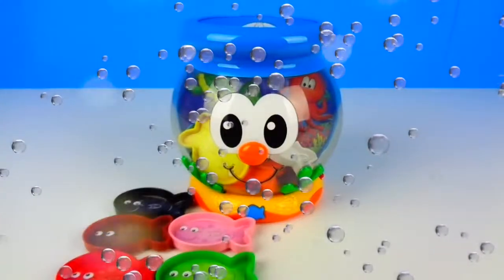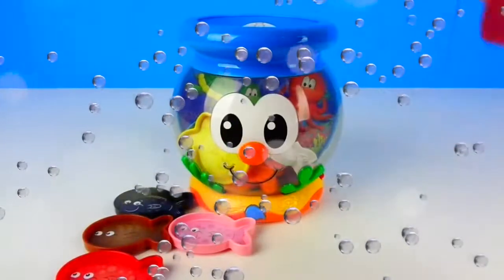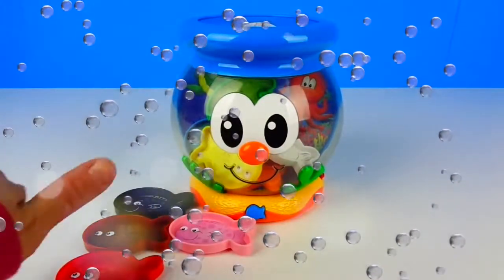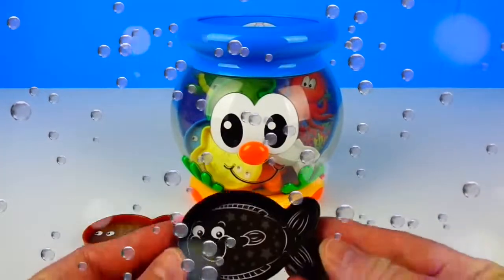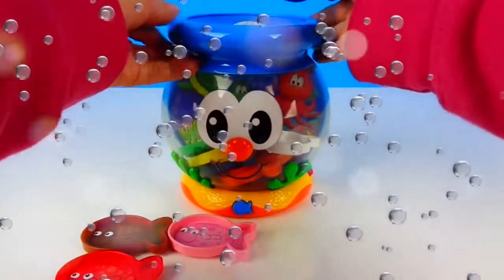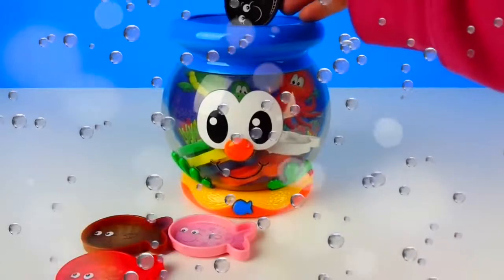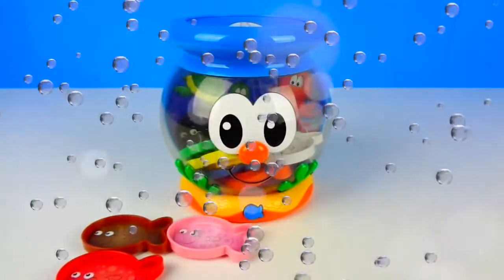I wonder what color is next. Please insert another fish. That was a green fish. I'm having so much fun. I wonder what color is next. Please insert another fish. That was a black fish.